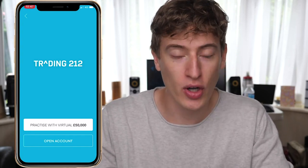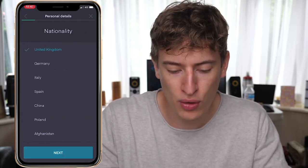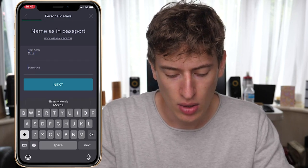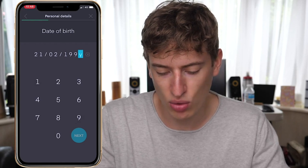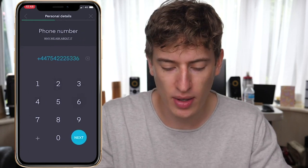Let me show you how to do it. You have to click the special Trading 212 link, which will usually take you to the app store to download the app. Once you download the app — Android or iPhone, doesn't matter — click 'Open Account', not 'Practice with virtual £50,000'. Click 'Open Account'. Once you open the account, choose your country of residence and go through the process: your name, date of birth, phone number, and country.